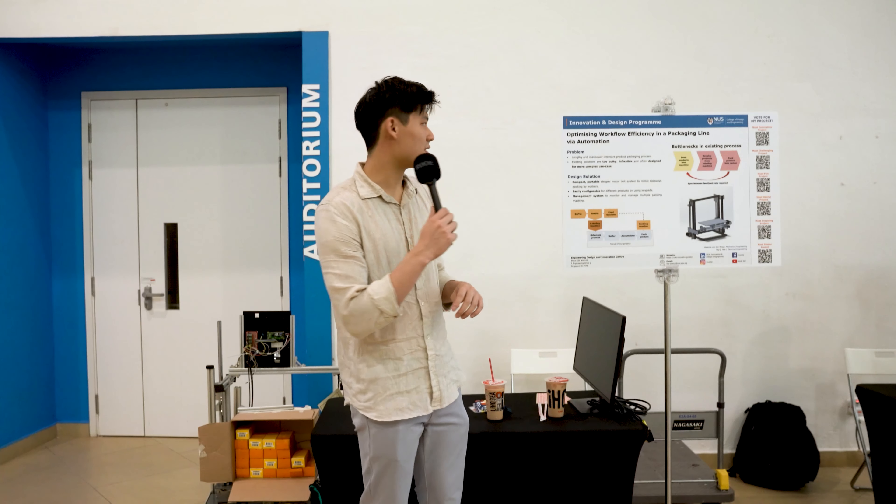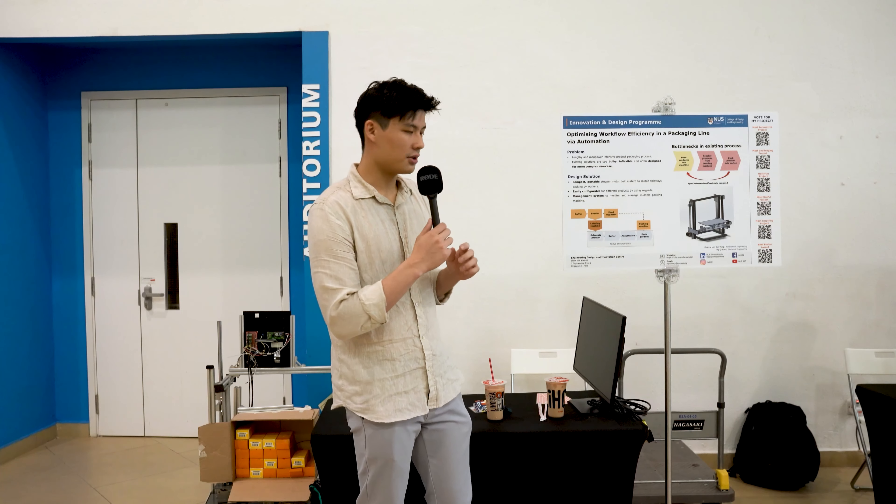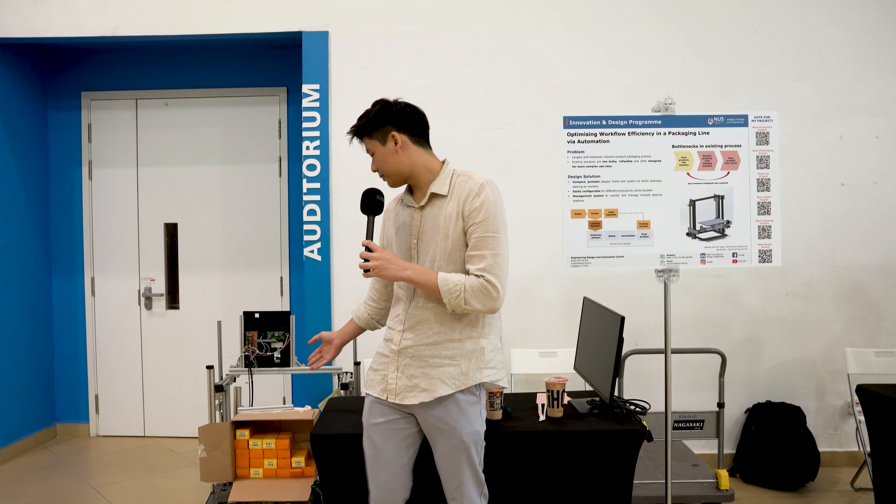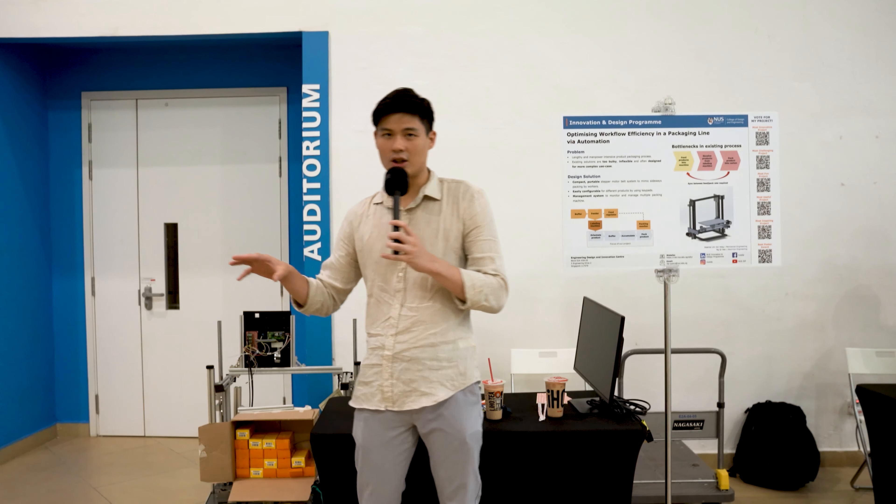Hi everyone, our group project is regarding optimizing workflow efficiency in the packaging line via automation. As you can see from this machine here, there's a cotton box on top and there's a product on top.